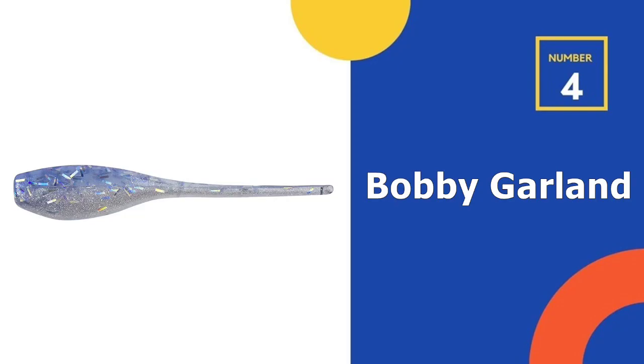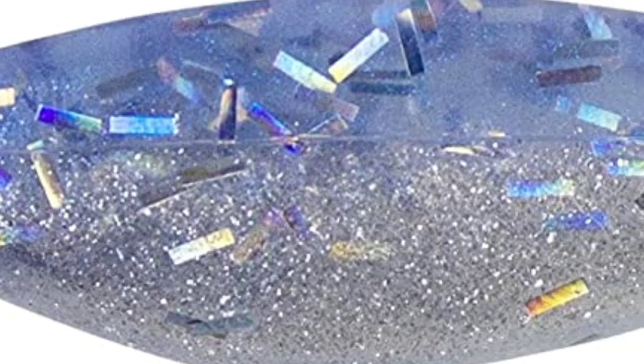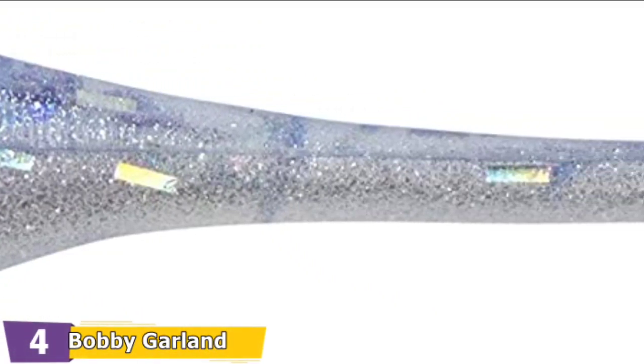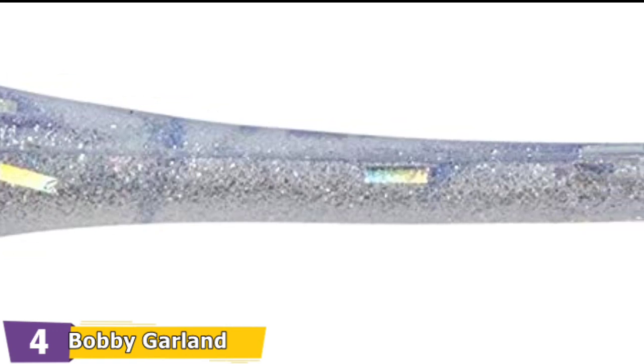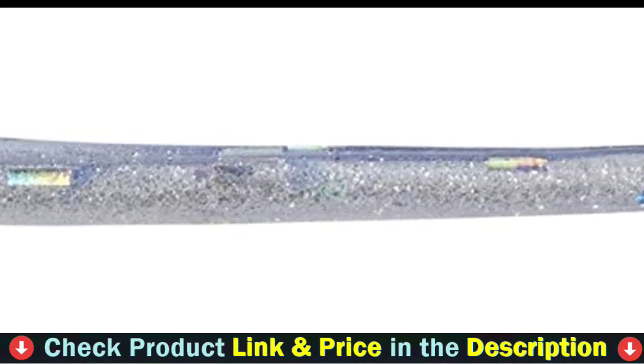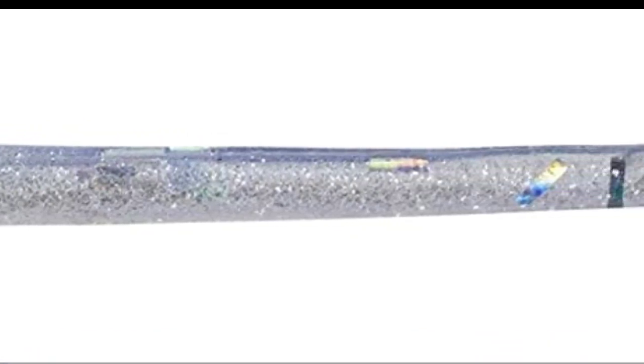Number 4 on our list is Bobby Garland Crappie Baits. Fantastic finish that mimics the natural colorization process — more realistic body coating with vivid pattern and bright color can reflect light from all angles. 3D fish eyes make it more appealing and real. Wings open and close, creating a loud noise against the body, gliding through the water with unprecedented jigging action. The tail is outfitted with single reverse hooks made of durable carbon steel treble hooks, making it difficult for the fish to escape.